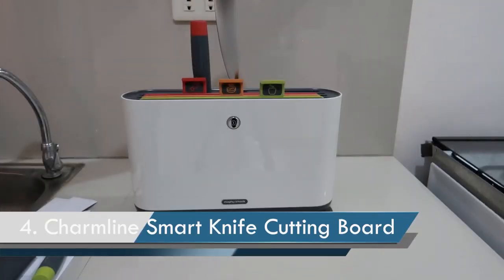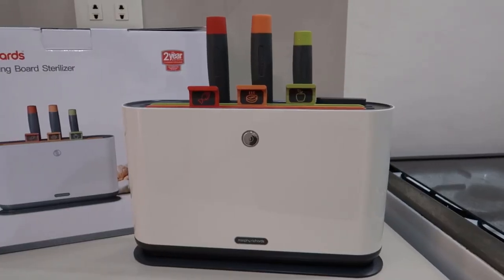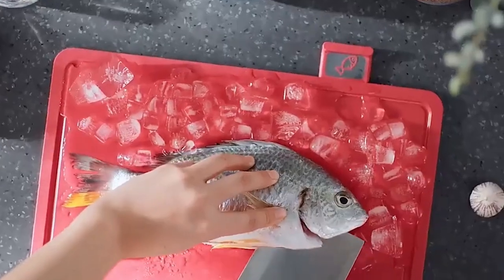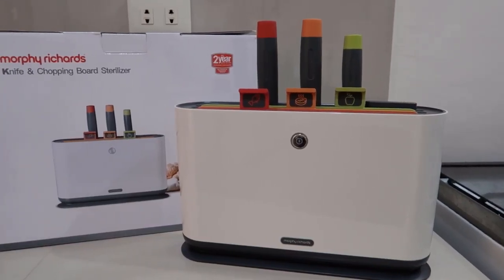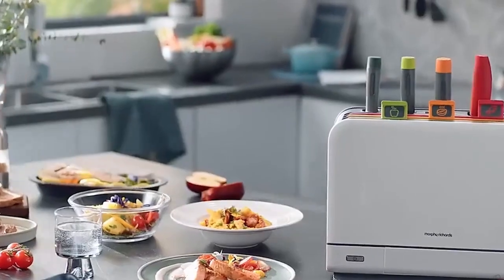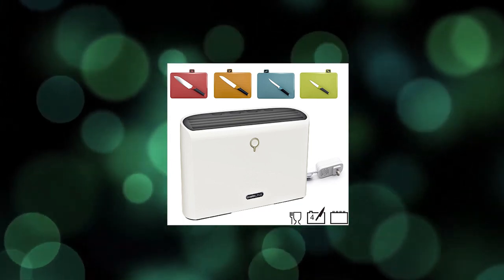Number 4: Charmline Smart Knife Cutting Board. This is a 4-in-1 drying and storage solution for cutting boards and knives. It features a warm air drying function to keep cutting boards and knives dry and sanitary. The cutting board is easy to clean with knife-friendly cutting surfaces, crumb-catching edges, and non-slip feet. It also comes with an easy-access storage case, partition storage and disinfection functions, and a clever disinfection knife holder. Food may be classified and used according to labels on the cutting board.